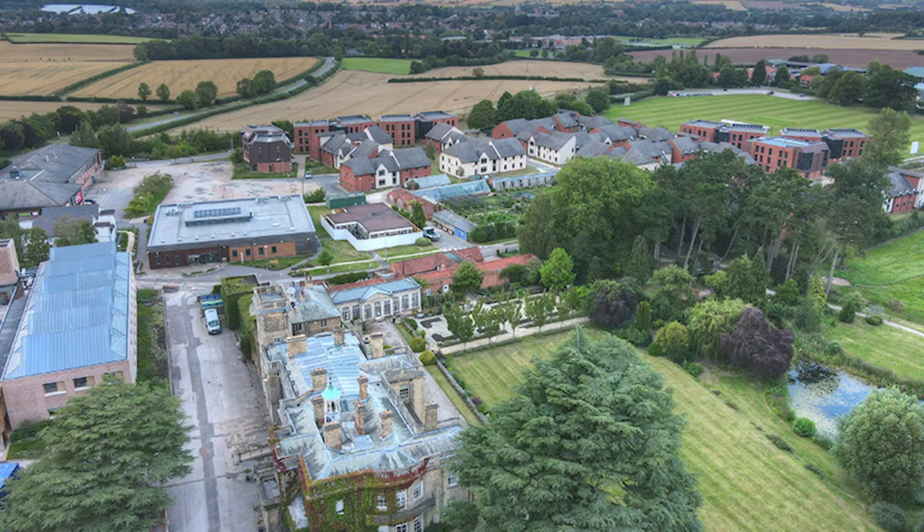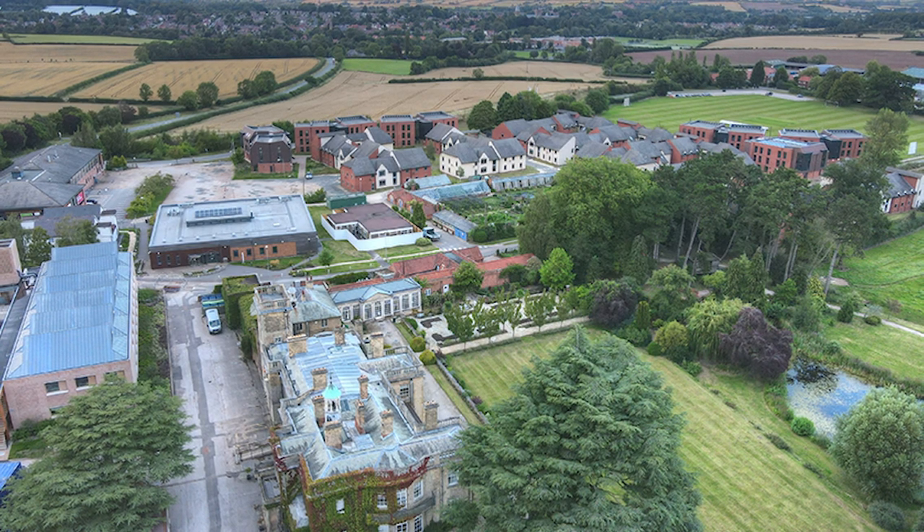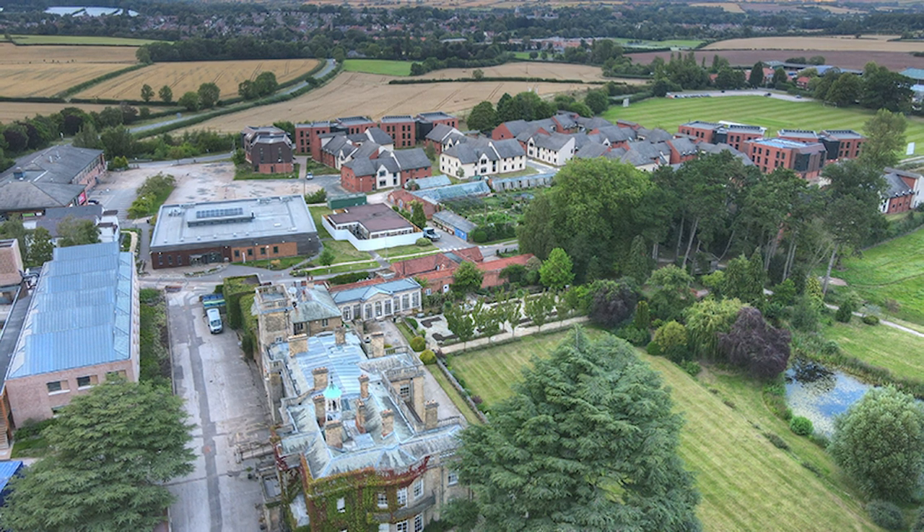Hi everyone, I do hope you're okay. My name is Mitzi Valentine and I'm the course leader for Geography. I'll be discussing the facilities that our Geography, Physical Geography and Environmental Science students will use during their time here at Brackenhurst, NTU's rural campus located in Southwell.